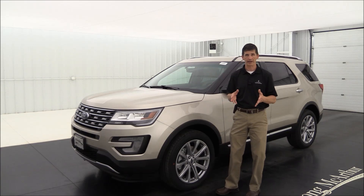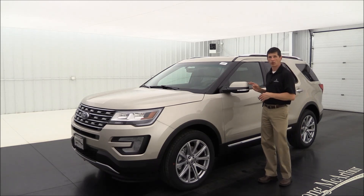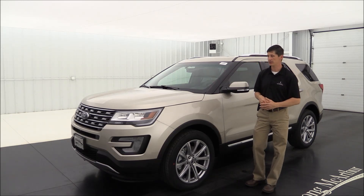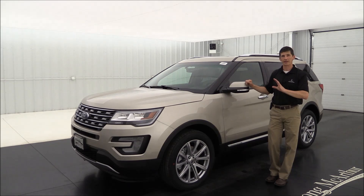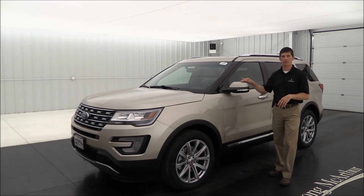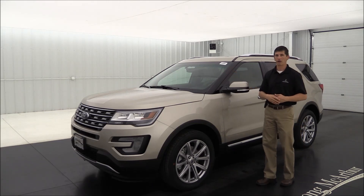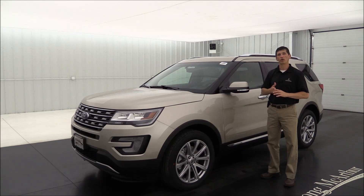Also included in the 301A package is the BLIS blind spot monitoring system, which puts a warning light in your mirror if someone is in your blind spot. Cross-traffic alert lets you know if it's not safe to back up. That package also adds rear safety belt airbags and an auto-dimming driver's side exterior mirror — all great safety features.